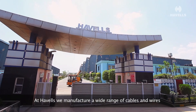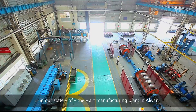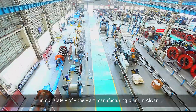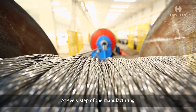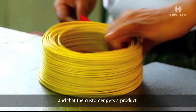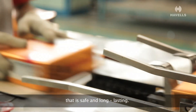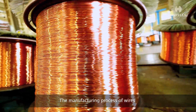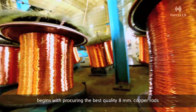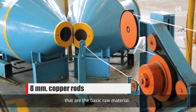We manufacture a wide range of cables and wires in our state-of-the-art manufacturing plant. At every step of the manufacturing process, we ensure that quality is maintained and that the customer gets a product that is safe. The manufacturing process of wires begins with procuring the best quality 8 mm copper rods, which are the basic raw material.